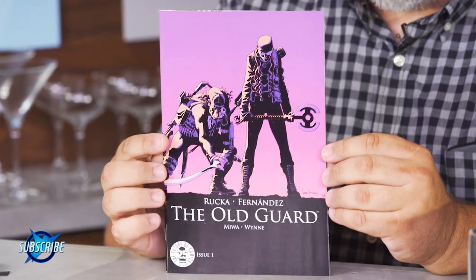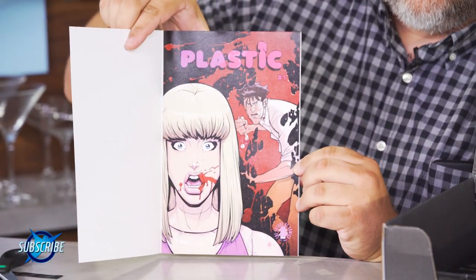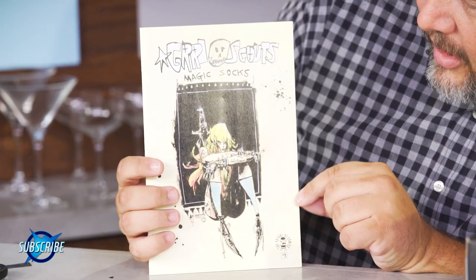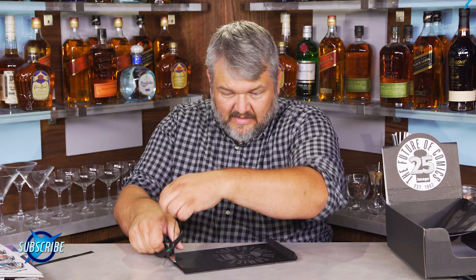So I think we'll be putting all these sketch versions up on CBLDF today. Youngblood, Divided States of Hysteria, Extremity number one. We got Regression, The Old Guard, Royal City. We got Plastic. Rock Candy Mountain — yes! Girl Scouts, Magic Socks. And last but not least, Eternal Empire.